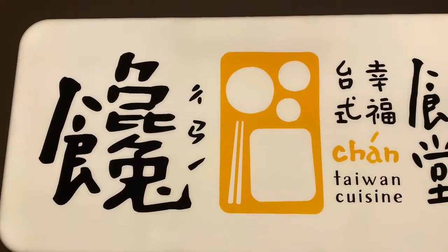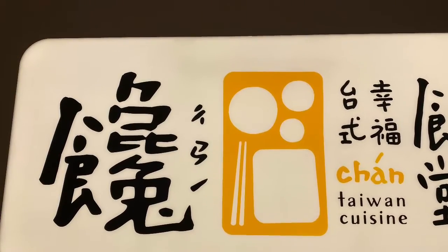Hi guys, ito yung restaurant na pinuntahan namin. Dito kami nag-lunch.